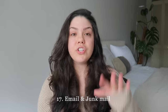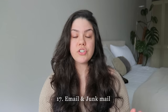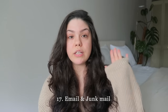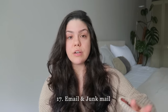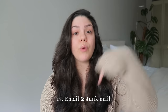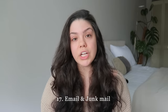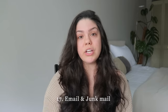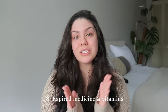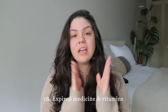Don't forget to declutter your email this new year. I empty out my inbox at least once a week to make sure I have no junk mail pending. You can also unsubscribe from store emails — there's always a little unsubscribe link at the top or bottom of the email. Declutter your email just as much as your text messages and phone calls.